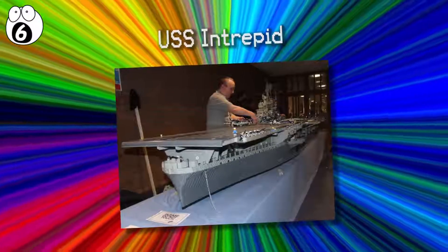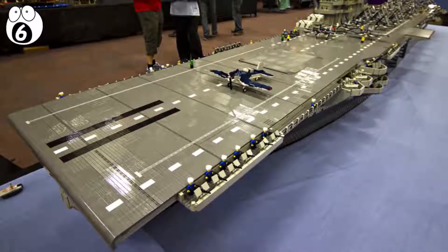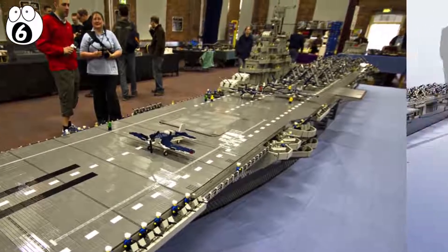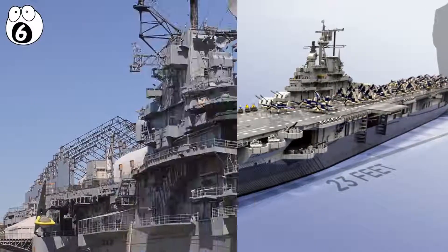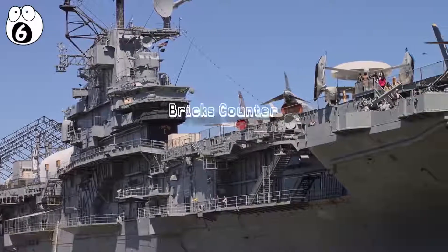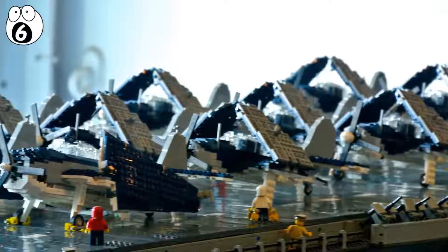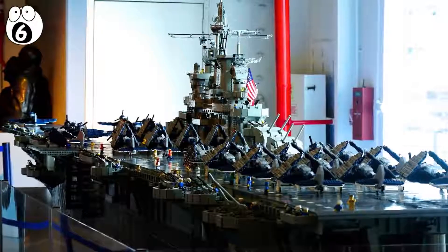Number 6: USS Intrepid. One of the largest Lego ships ever built is the USS Intrepid replica, reproduced at a scale of one to 40 of the original World War II US Navy aircraft carrier. Lego artist Ed Dement was so impressed with his visit to the real Intrepid that he built one, using 250,000 pieces to create this 22-foot-long Lego ship. The replica features insane details down to the life rafts, crew, moving gun turrets, and a working lift to the main deck — it took 600 hours to create.